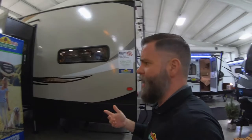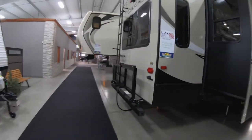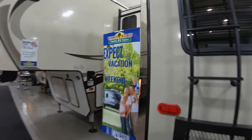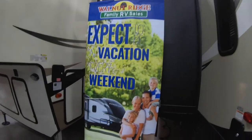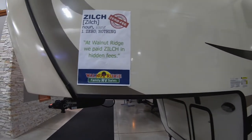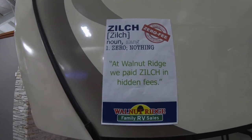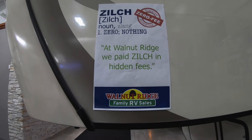I do all kinds of creative signs. A good example would be this one here showing the happy family camping — I'll show you a couple more examples. This is one of my favorites: 'Expect to be on vacation every weekend,' with another happy family and a camper. Some of the others I create are more text-driven and carry a pretty heavy message — like this one: 'Zilch. Zero. Nothing' at Walnut Ridge — we paid zilch in hidden fees. At the show you'll see a giant one that says 'Zip. Zilch. Zero. Nada.'